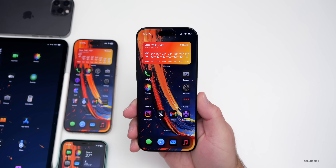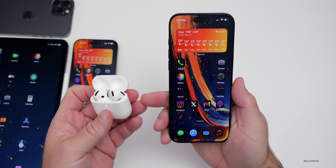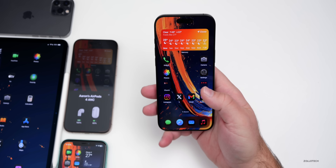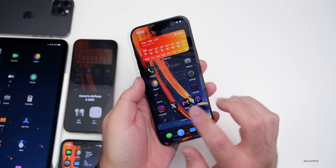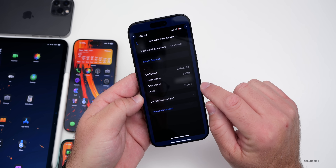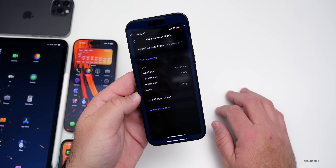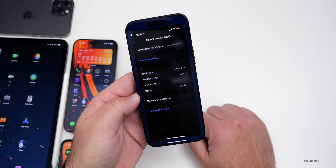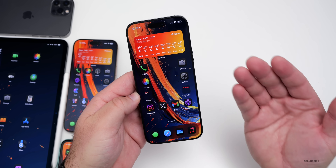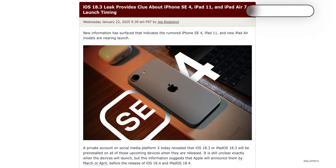iOS 18.3 RC may contain an update enabling Apple's hearing test in Belgium for AirPods Pro 2. A new firmware version 7E67B was released in beta, and someone shared photos on X showing the hearing test appeared and was available. Local governments must approve it as a hearing device, which is why the rollout has taken time.